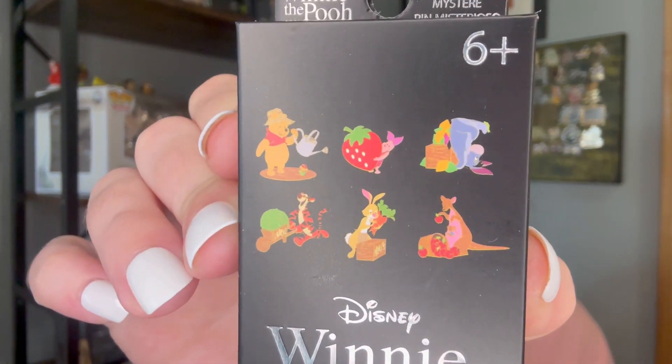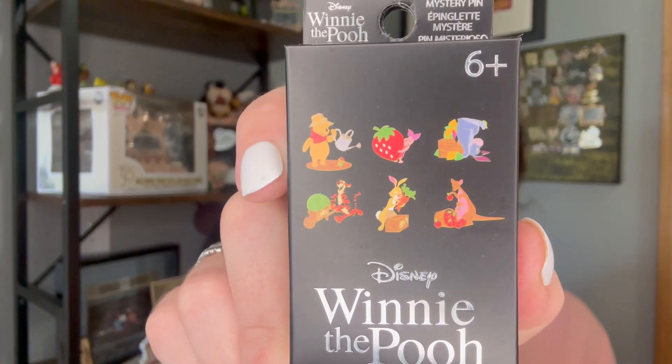I am here today with some Loungefly blind boxes. I have six boxes total. I have two of each of Winnie the Pooh — they're the Spring Garden series. These were from Box Lunch.